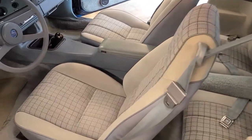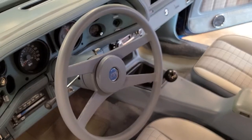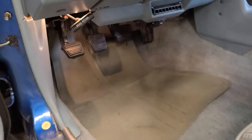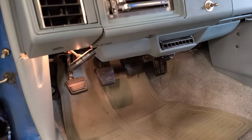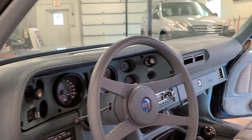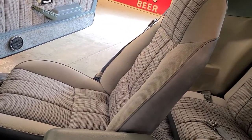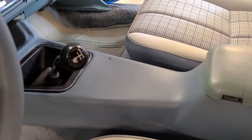The interior is completely unrestored and shows quite nicely. The steering wheel is consistent with the mileage, as you can see in the photographs. The clutch pedal wear, brake pedal, and gas pedal wear are all super consistent with a low-mileage vehicle.